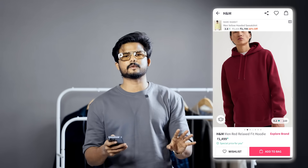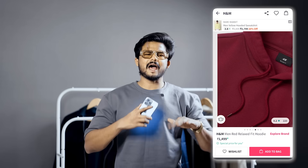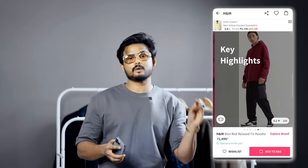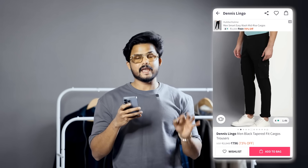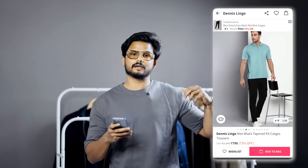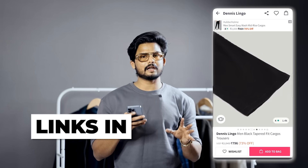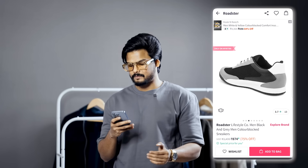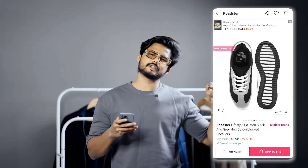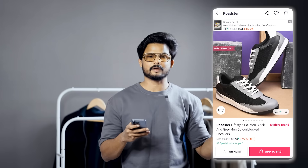The black pant is a good one and it is a good purchase with good value for the buck. The pant is from the tennis lingo brand — a black tapered fit cargo pant, a bit slim fit but pretty good. You can wear nice sneakers with it and go for a color block look. For Roadster shoes, it is around 979 rupees.